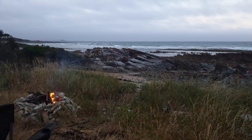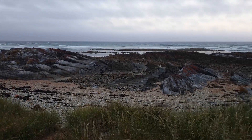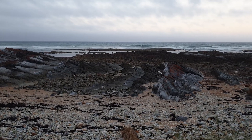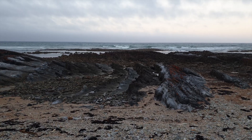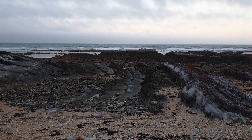Here's our camp — night one of the Tassie trip. Looking out over Bass Strait. A few hours ago the water was up to the top of these rocks here, but right now we can pretty much walk to Melbourne, it's gone out that far. Still a cracking spot.